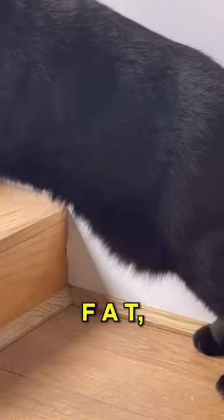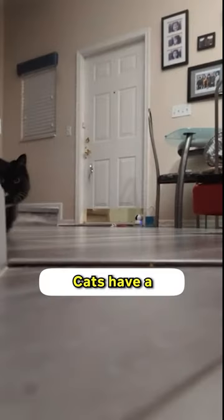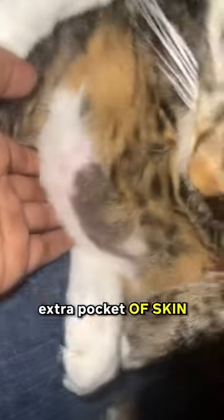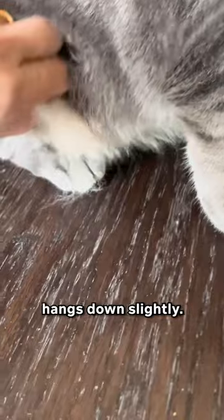If you thought your cat's just fat, then you are so wrong. Cats have a secret mini pouch in their body called the primordial pouch. Think of it as a little extra pocket of skin that cats have on their belly — a little pouch or flap of skin that hangs down slightly.